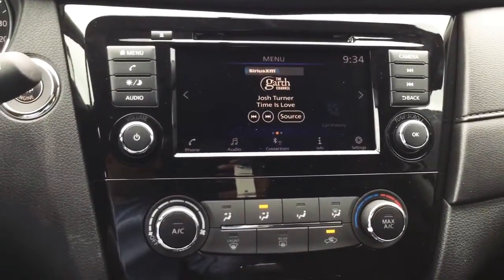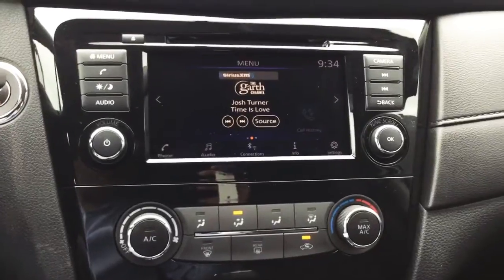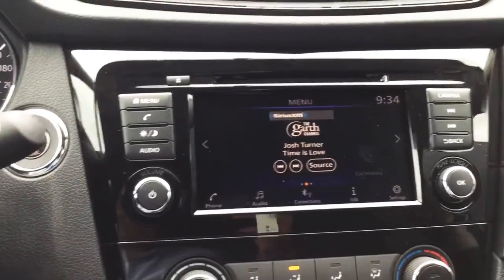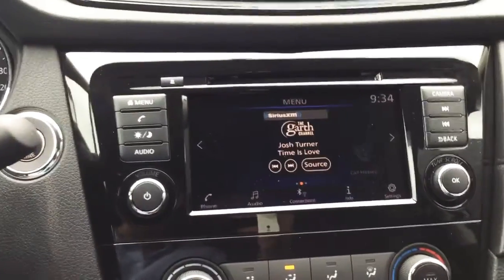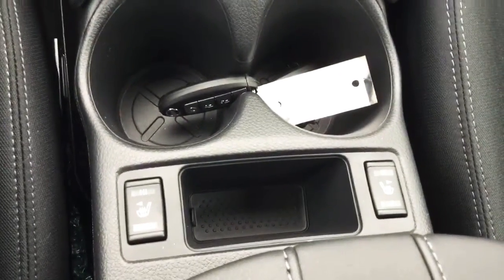This here is the 2018 Nissan Rogue SV all-wheel drive with many options such as Sirius XM, backup camera, dual setting, and heated front seats.